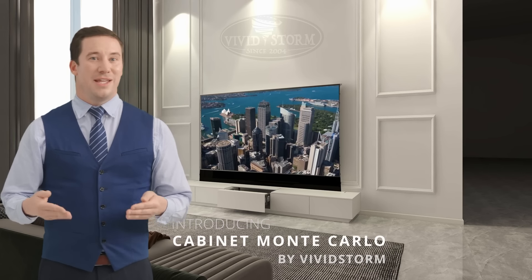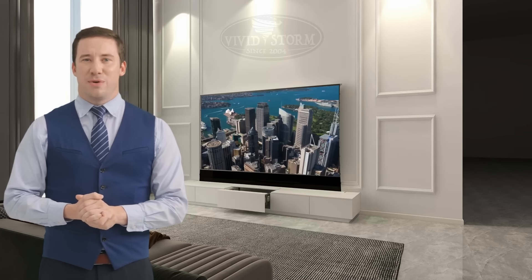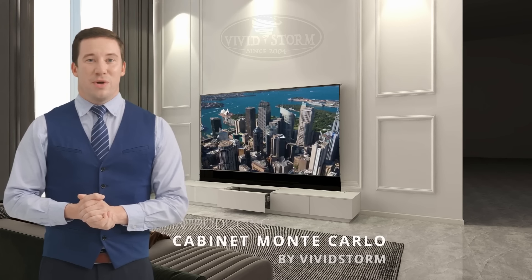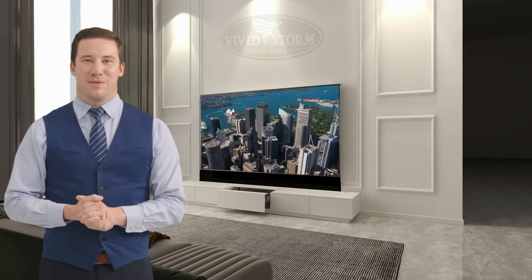Fourth, Screen Gain and Uniformity. VividStorm Screens typically have a balanced screen gain that enhances brightness without causing hotspotting or sacrificing viewing angles. This is essential for maintaining a consistent and vibrant image across the entire screen, which is especially important for larger Ultra Short Throw projections.